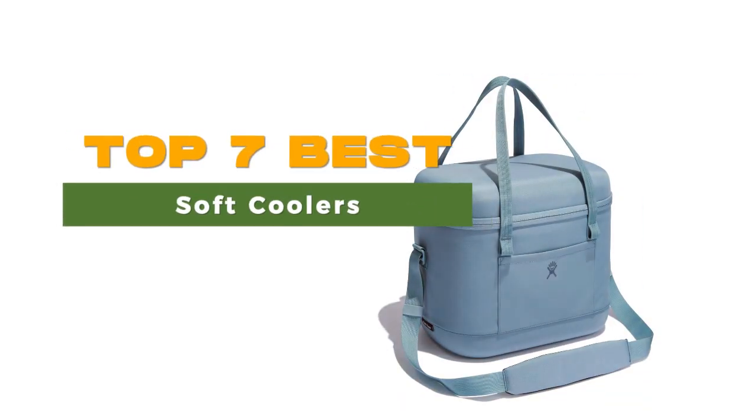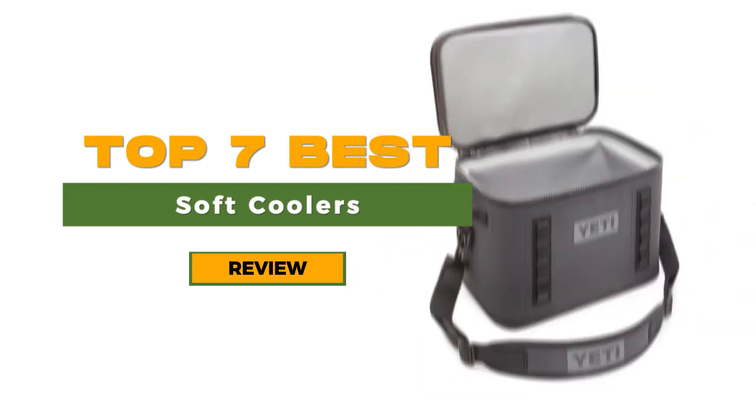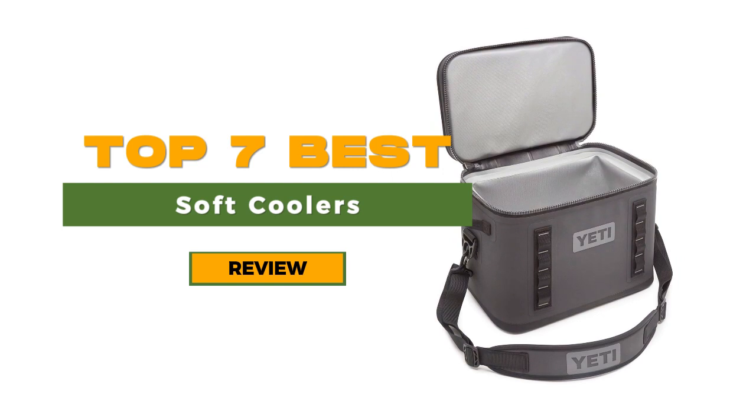A durable and reliable soft cooler is an essential companion for outdoor activities like hiking, day trips, picnics, or tailgating. The best soft coolers not only keep your food and drinks cold, but also offer the convenience of collapsibility for easy storage when not in use. After thorough research and testing, we have determined that the Arctic Zone Titan Deep Freeze 60 stands out as the best overall choice.